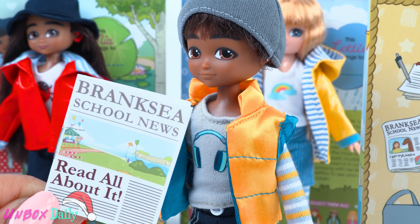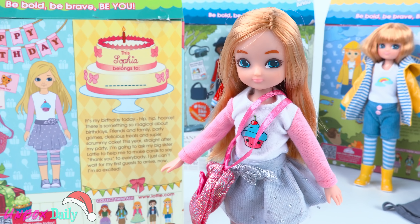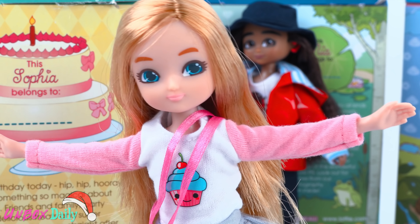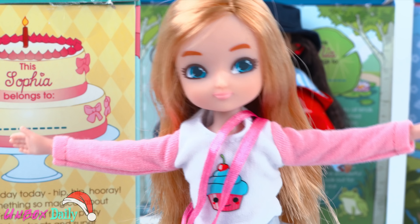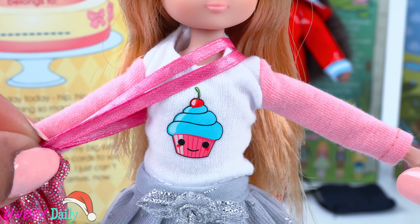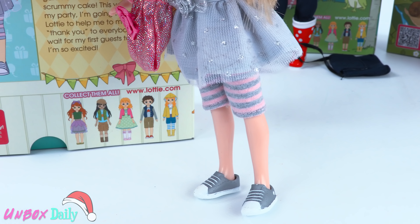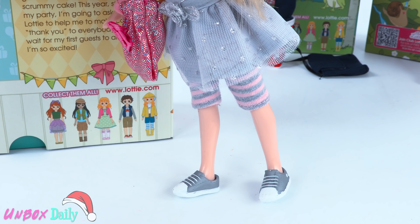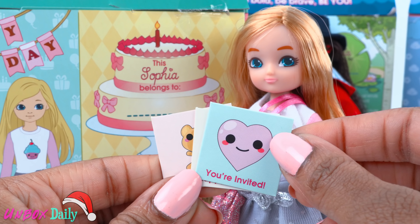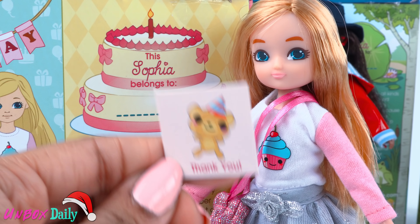This is Sophia, birthday girl. Today is her birthday and she's ready for friends, family, party games, and delicious treats. She is wearing a long sleeve shirt with a cupcake on the front, a grey glitter tulle skirt. She wears pink and grey leggings, grey shoes, comes with a sparkly pink bag, and three blank cards: You're Invited, Happy Birthday, and Thank You.